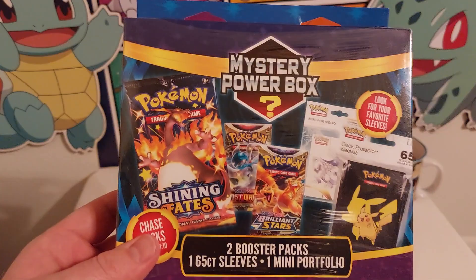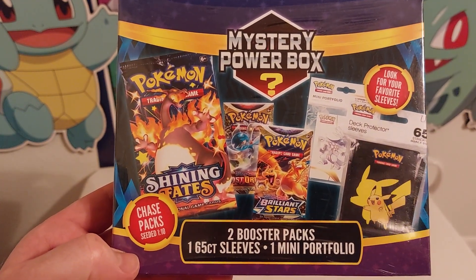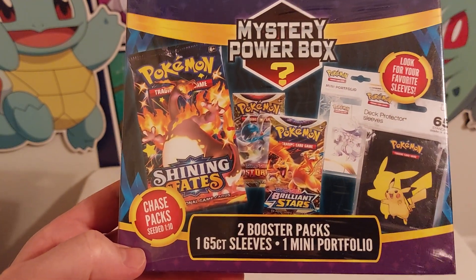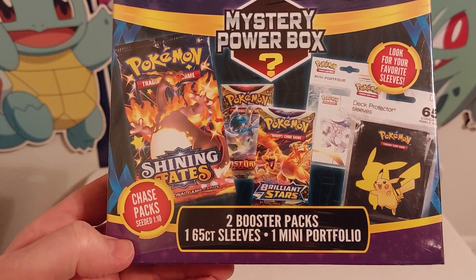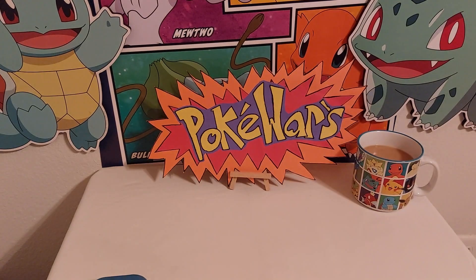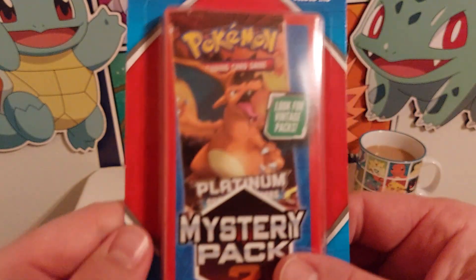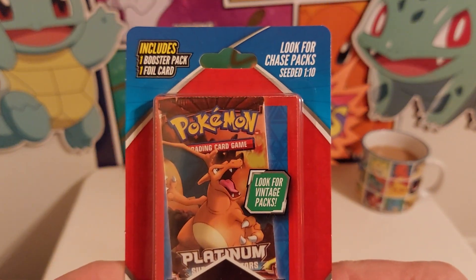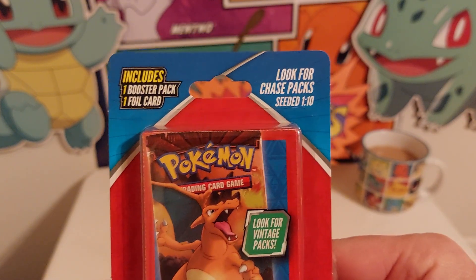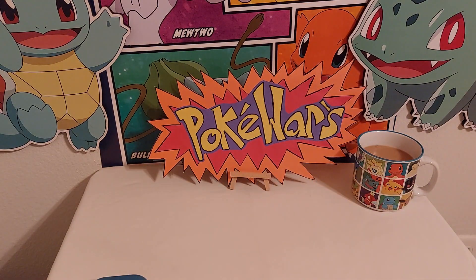And then we got a big mystery power box from the same Walgreens. You got your chase packs seeded one out of every ten boxes, then you got your two booster packs, one 65-count sleeves, and then your one mini portfolio. It also says chase packs seeded one out of every ten boxes.